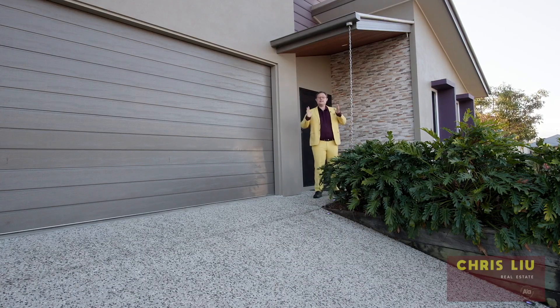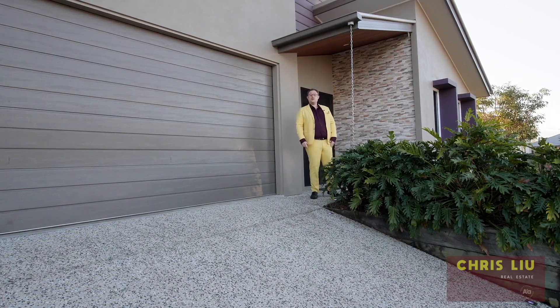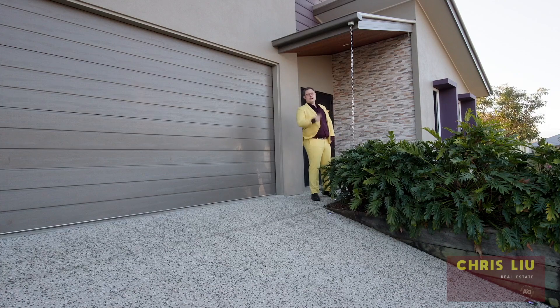And there we have it — 62 Cobblestone Avenue, Logan Reserve. What a magnificent home. If you and your family can see yourself enjoying this magnificent home in a great location, give me a call today and come make it yours.